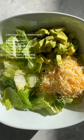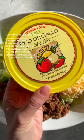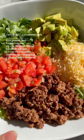Make a large bowl with ground beef, romaine, avocado, pico de gallo, and cilantro. I've been loving this cilantro dressing from Trader Joe's.